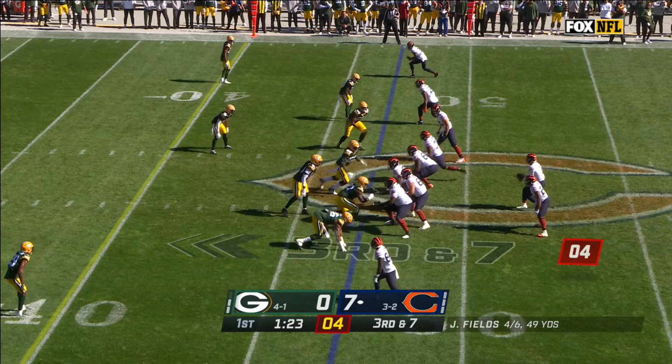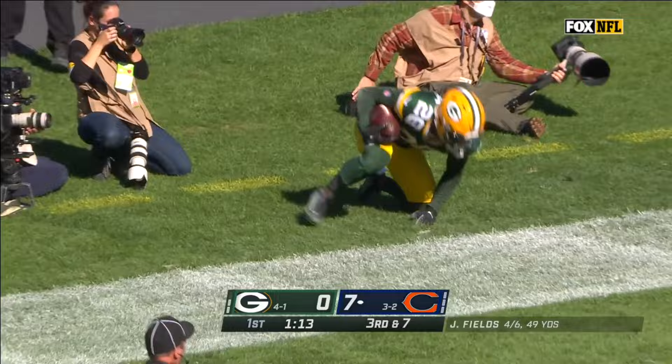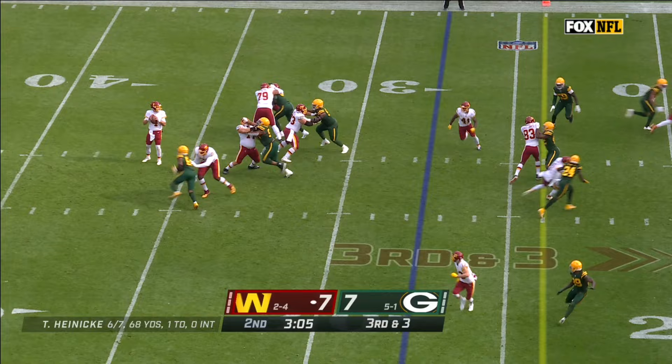Fields sets his feet, heaves one deep with nobody home. It's picked off — Darnell Savage, the interception. They empty it out for Heineke. He finds McKissick, who has it knocked out by Savage.